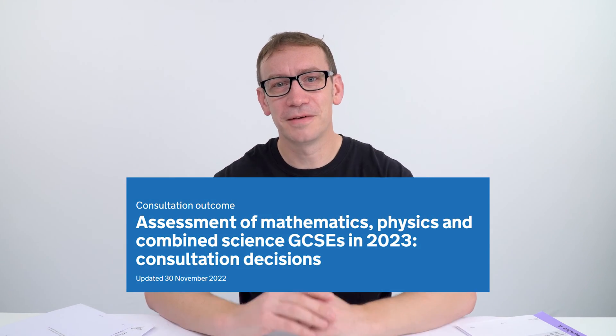Ofqual is the big organisation in charge of qualifications, and they had a consultation back in September where over 8,000 people replied — schools, individual teachers, students, and parents. They asked a couple of questions, and now the responses are in and there's been an official announcement.